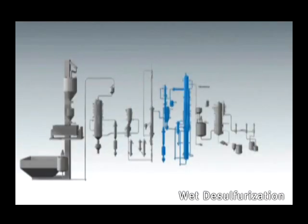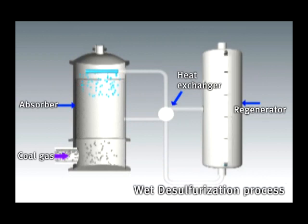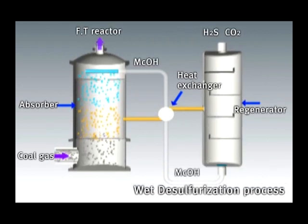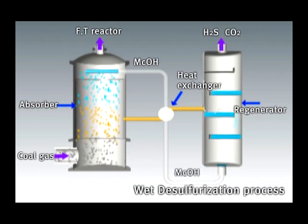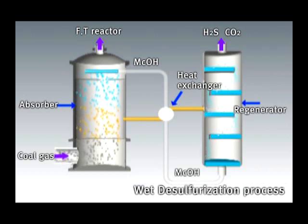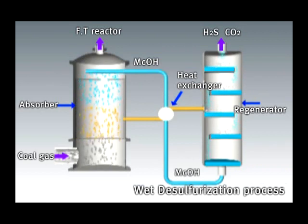The wet refining process uses methanol as an absorber at low temperature and high pressure to eliminate H2S and CO2 from the coal gas in the absorption tower. The coal gas with acid gases removed is then sent to the liquefaction reactor. The methanol, now containing dissolved H2S and CO2, flows into a regeneration tower to be regenerated as pure methanol and recirculated back into the absorption tower.